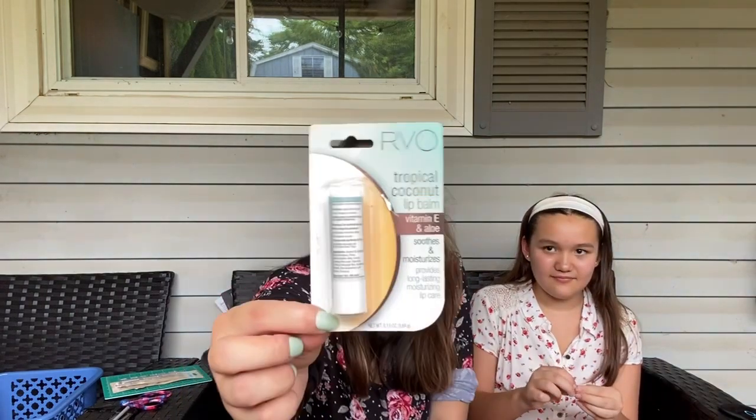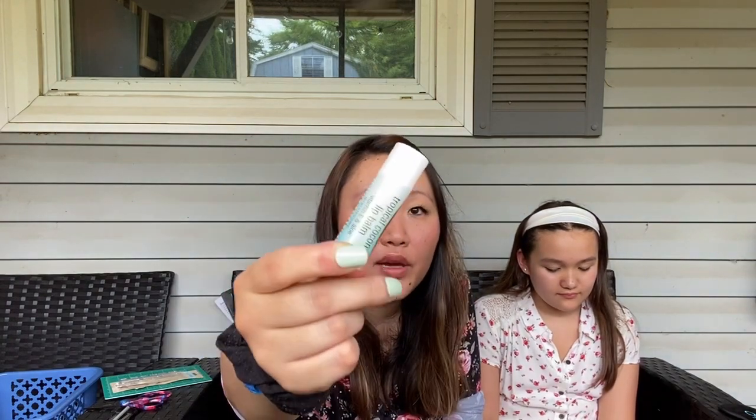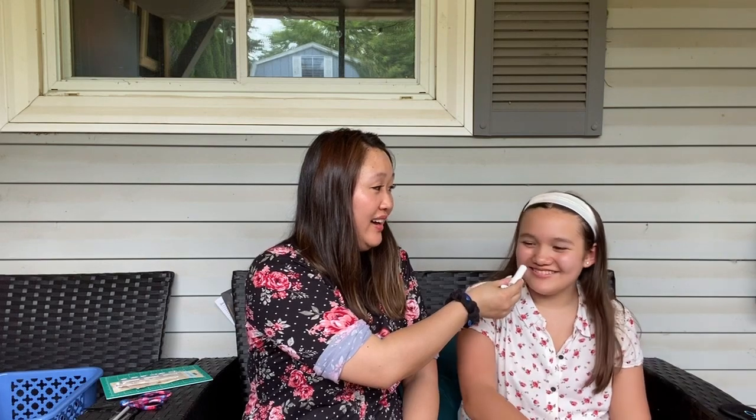I wanted to try this tropical coconut lip balm — I've never heard of this before. When you open it up — oh wow, it smells like vacation! It smells like a beach vacation, like those coconut cookies. I'm going to try it — oh, it's very smooth! Give it a try. Oh, it is really smooth and smells really good. I like it — that's a yay for me. What about you? Yeah, it's a yay — smells good, that's a good buy.